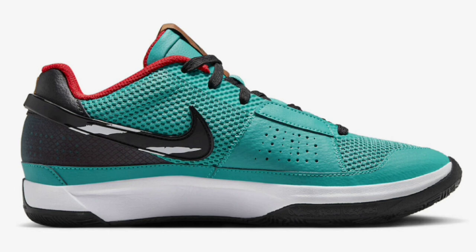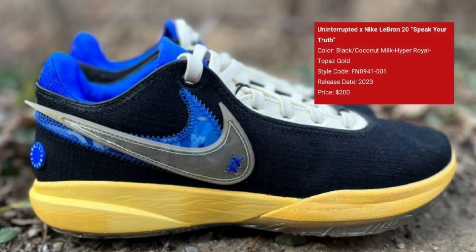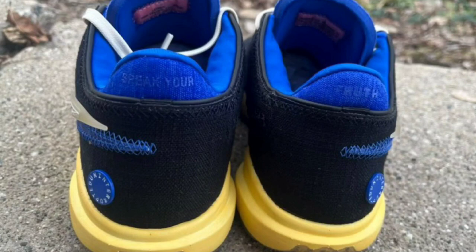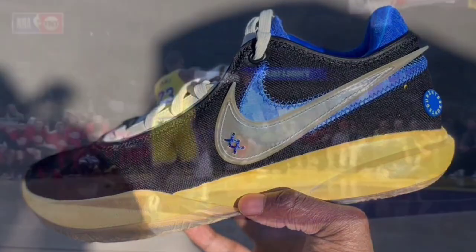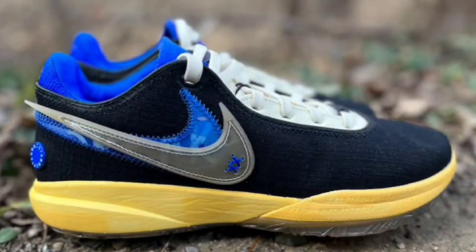I got another Ja colorway that I'm going to talk about a little later in this video so stay tuned. Next up, we have some leaked images of a new LeBron 20 Speak Your Truth, which is a collab with Uninterrupted, which is his company. Also retailing for about $200 with no official release date just yet. Black, coconut milk, hyper royal, and topaz gold is the color scheme. This right here features the black base with white tongues and laces. You got blue detailing along the inner booty and heels. I like the age midsole look for this LeBron 20 — definitely one of the best colorways so far. You got the double stack swooshes with Speak Your Truth printed on the heel tabs. Let me know what you guys think about this LeBron 20.